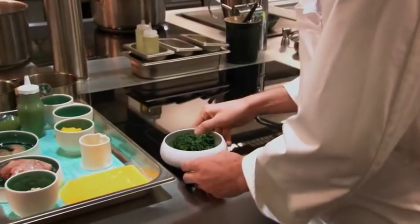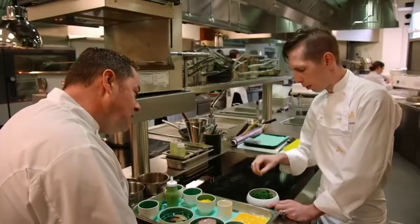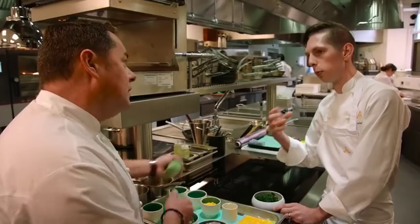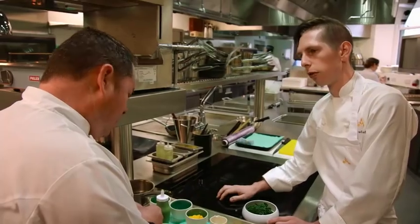This is our herb purée. In here we have shallots, reduced cream, garlic purée, a bit of spinach, chervil, and tarragon. We just blend that up in the Thermomix to get a nice smooth purée. It's kind of aniseed — that's from the chervil — and it cuts through the richness of the dish.